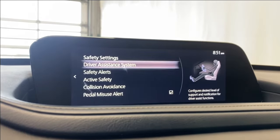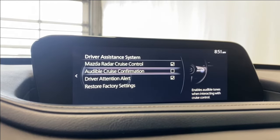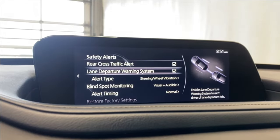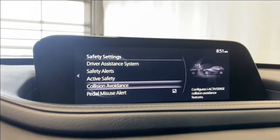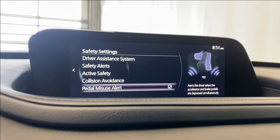For safety settings, we've got our driver assistance system. You have your Mazda radar cruise, audible cruise, and driver attention alert. Under safety alerts, we have our rear cross-traffic alert, lane departure warning, and blind spot monitoring. For active safety, we have lane keep assist, collision avoidance, smart brake support for the front, and pedal misuse alert as well.